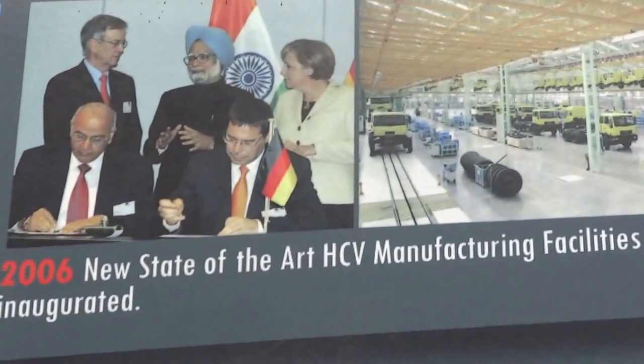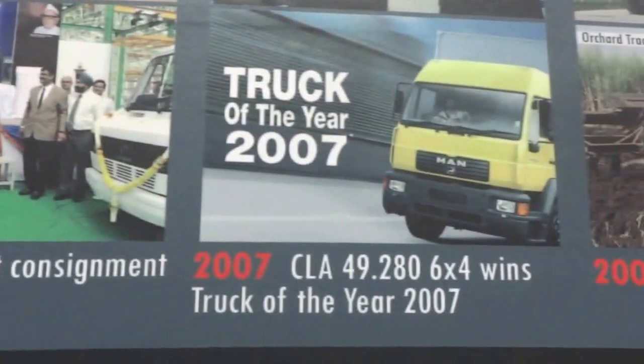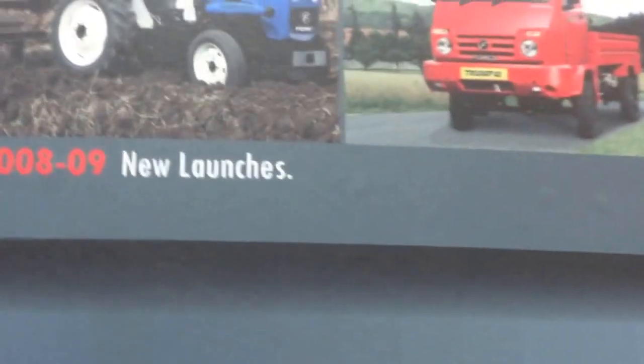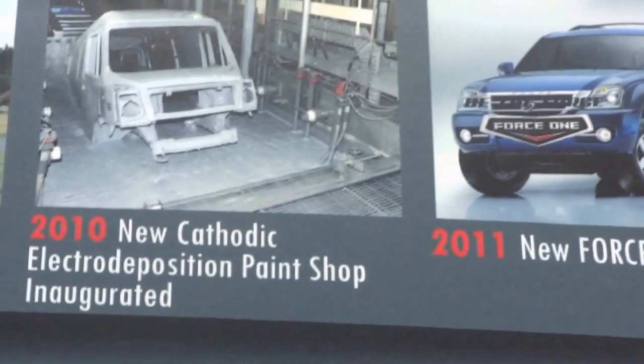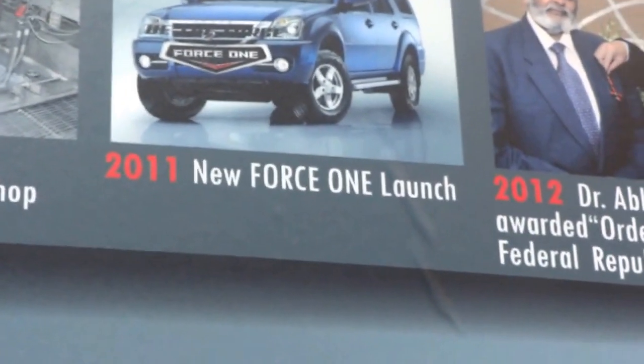2006, new state-of-the-art HCV manufacturing facilities. 2007, first exports signed into South Africa, and Truck of the Year was 2007. 2010, new cathodic electro-deposition paint shop. Then 2011 saw the new Force One.